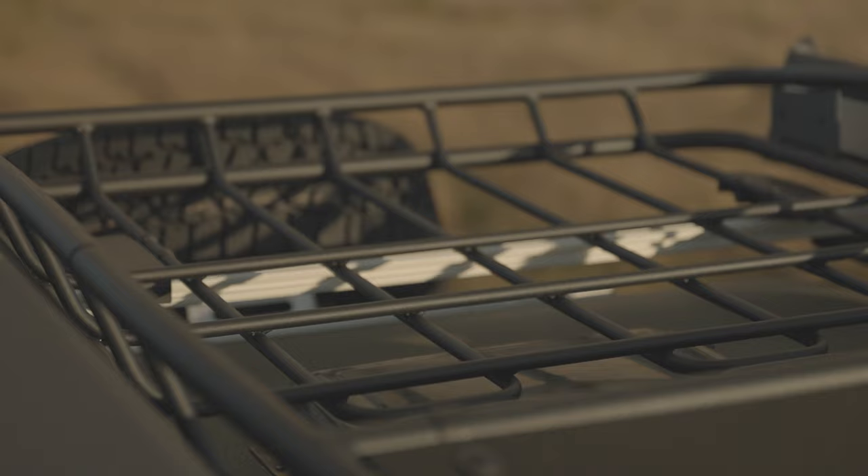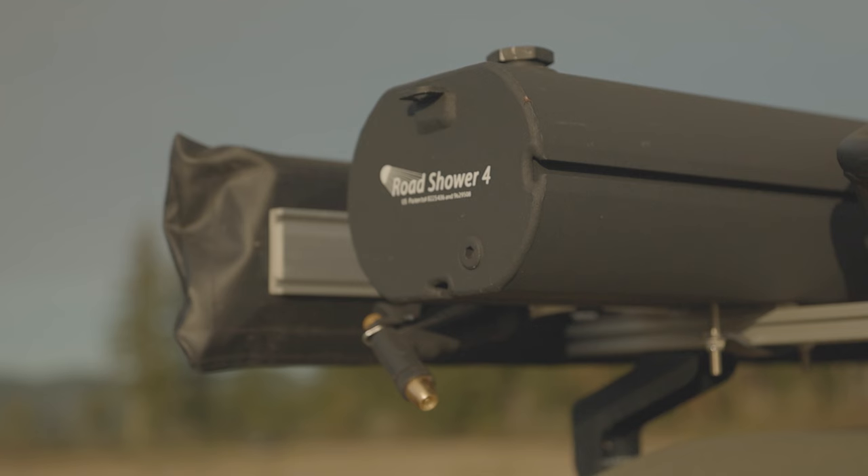I think we're going to have a very restful sleep in there. On top of the trailer, we have lots of room for storage with a rack up there. We have two awnings to protect us from the elements, and we also have a road shower.